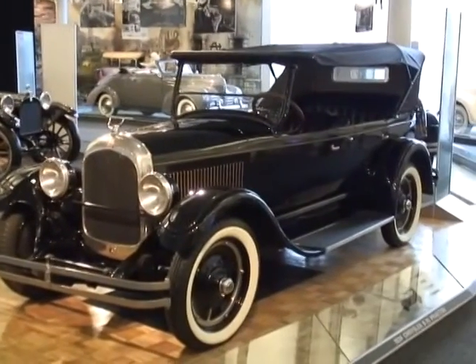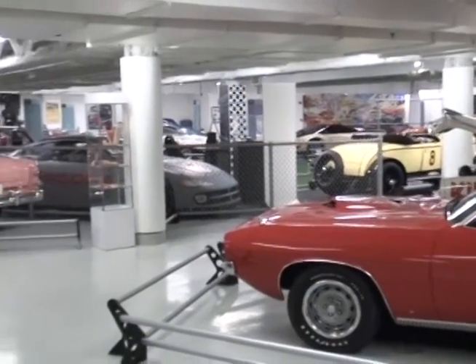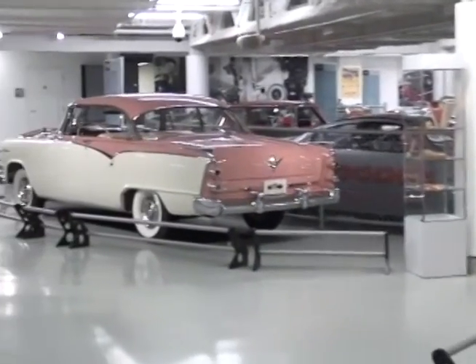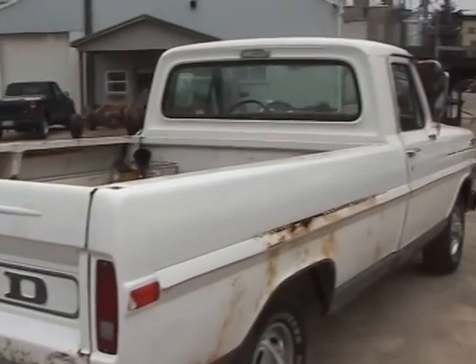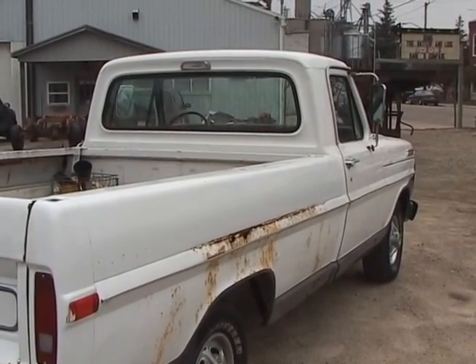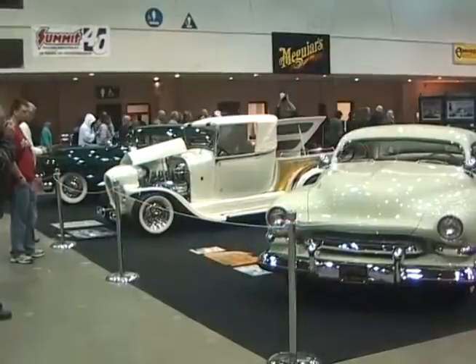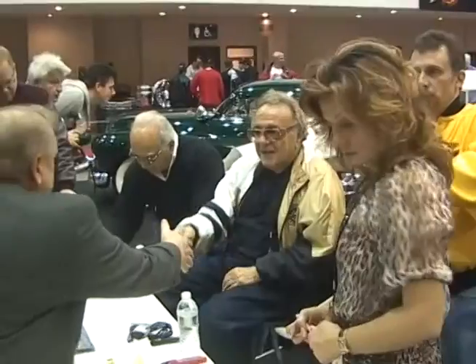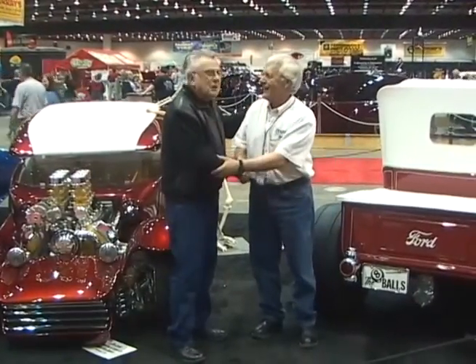On this edition of Autofocus, we take a drive down memory lane as we get a personal tour of the Chrysler Museum located in Auburn Hills, Michigan. We'll also get to meet one of the four-wheeled stars of Clint Eastwood's film Gran Torino, and we'll wander the floor of Cobo Hall as we meet some of the legends from the world of car customizing as they greeted fans at the 2009 Detroit Autorama.